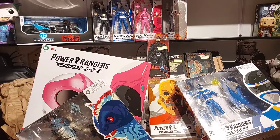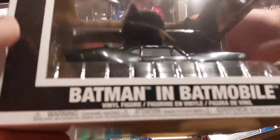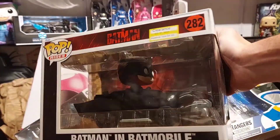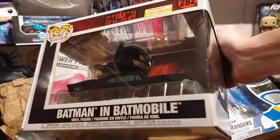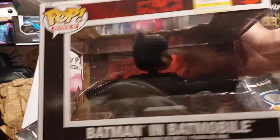More from the Target sale — and Caleb, I bought two of these so if you want one, it was $30 down to $8.99, so $10 for you with tax and effort. It's the Batman in the Batmobile pop — super cool.